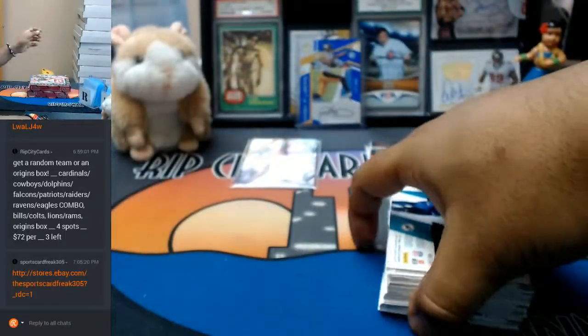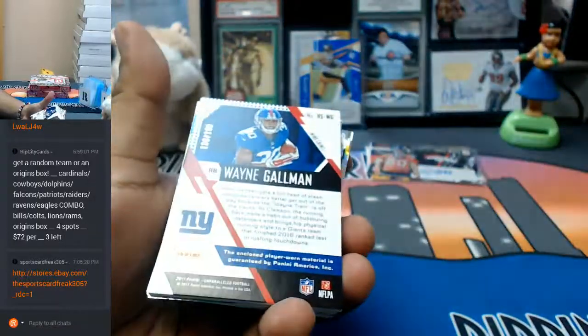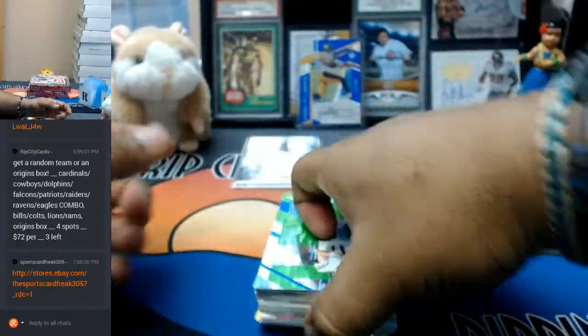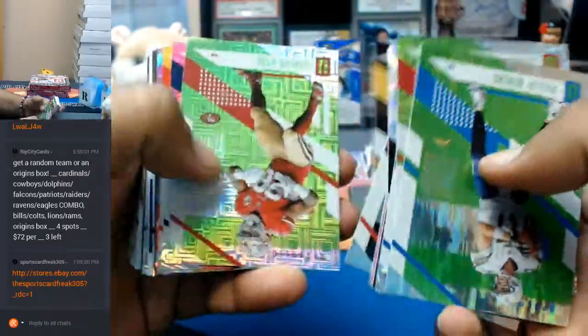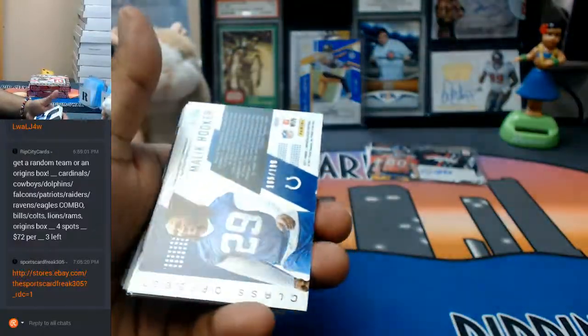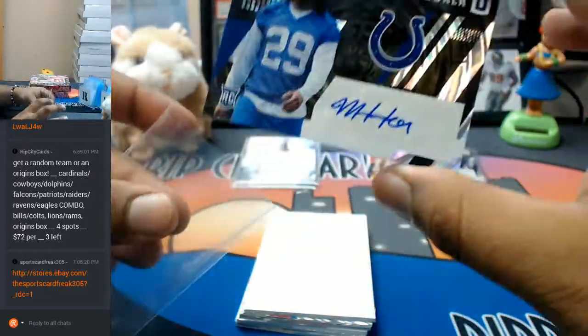All right, let's see what we got. To $199 of the Giants — Wayne Gallman with a patch. What else we got? Numbered to $199 — Malik Hooker of the Colts with the autograph.